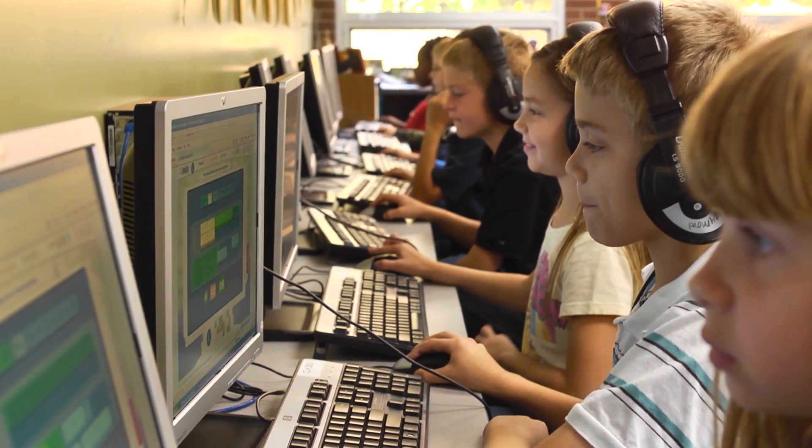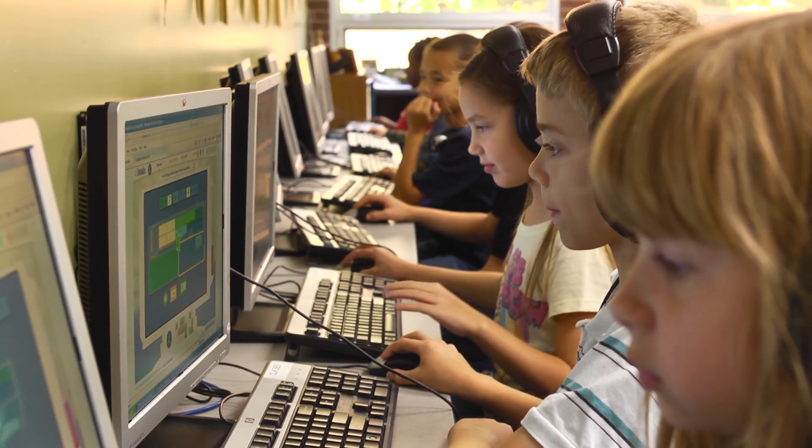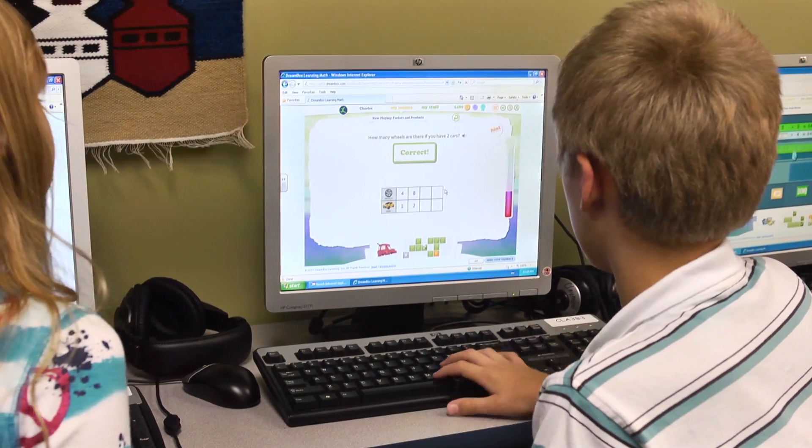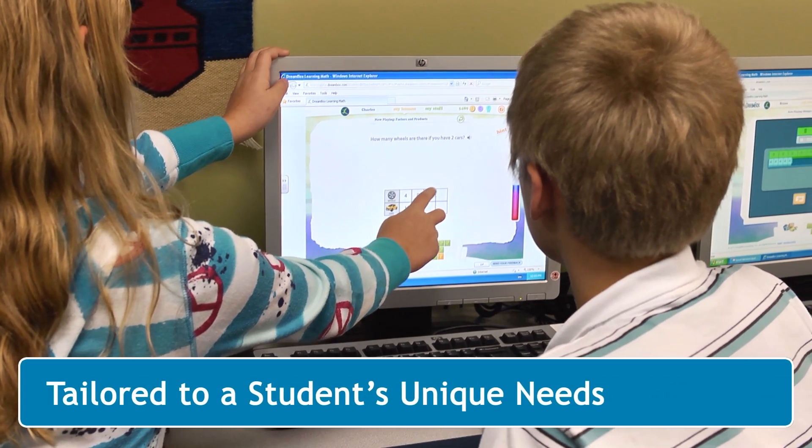At Dreambox Learning, we've developed the intelligent adaptive learning technology that accelerates student learning. Dreambox combines rigorous curriculum, motivating learning environments, and a powerful intelligent adaptive engine that delivers millions of individualized learning paths.